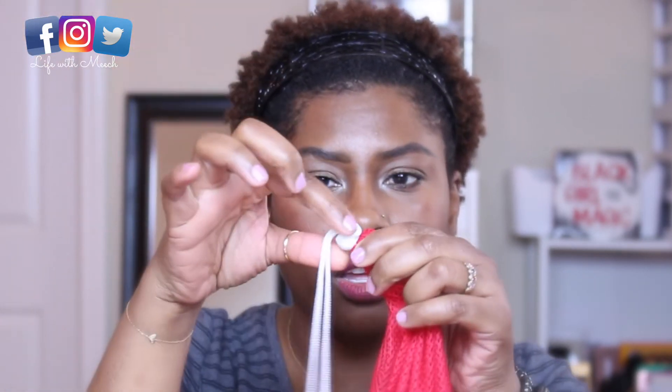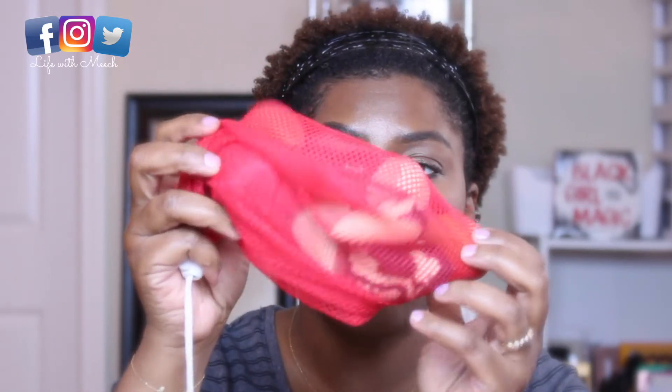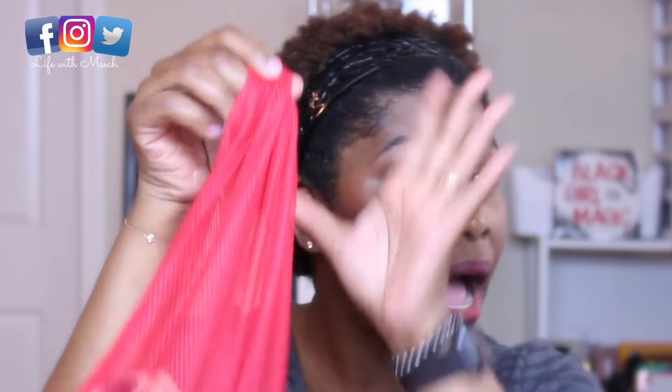My honorable mention is this little bag right here. My husband gave it to me — I don't know where he got it, and I don't know where y'all can get one from. But if you can get your hands on a netted bag that has a little drawstring with a locking capability to keep everything inside, it will change your life. Inside of here I have all of my makeup sponges. This is what I use to wash them. I put them in here, lock it up, and drop it in the wash machine.